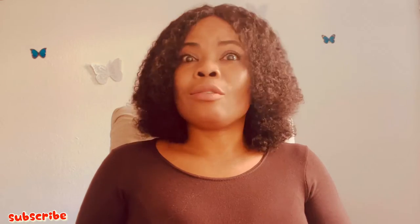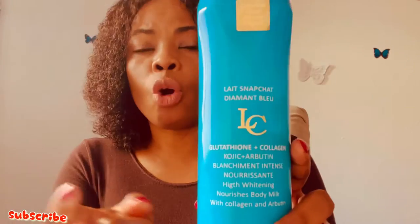Glutathione also helps fight wrinkles and fine lines — you know, the ones that appear when you smile — and ladies don't like those. The product also has collagen and it helps to rejuvenate and brighten your skin. There's also the very important hyaluronic acid.